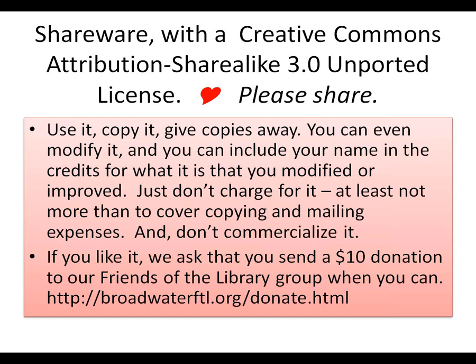Some things they'd like to have unimplemented: ability to set library policy for the loan period, different loan periods for different items, a better security system possibly for each user, and the ability to change the theme, color, and font. Those are nice to have. This is shared under the Creative Commons Attribution ShareAlike license. Please share this — use it, copy it, give copies away, modify it. You can include your name in the credits for what you modified. I'm only asking that you don't charge for it, or at least not more than it costs you to make copies and mail them. Please don't commercialize it or try to sell it.